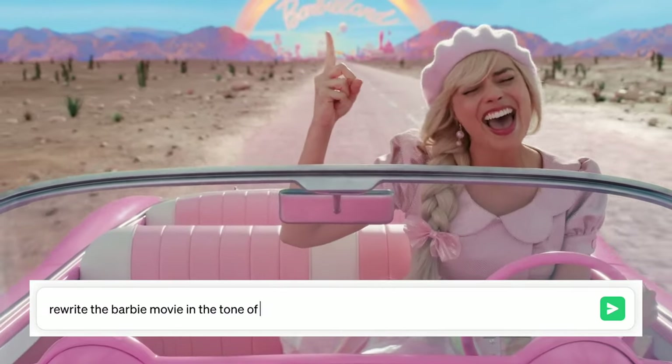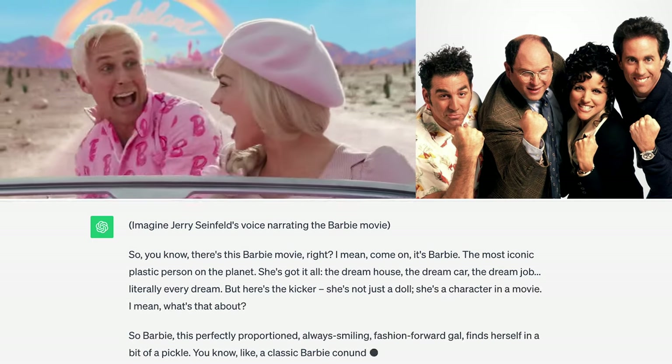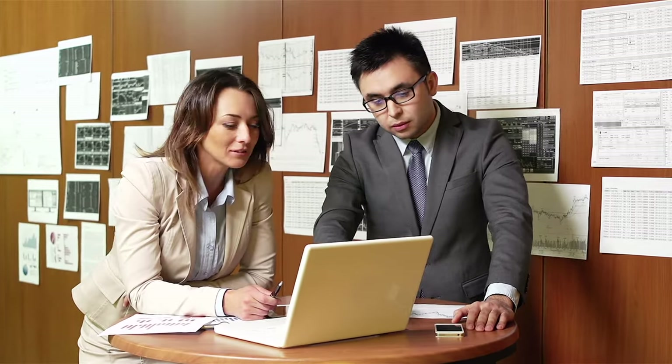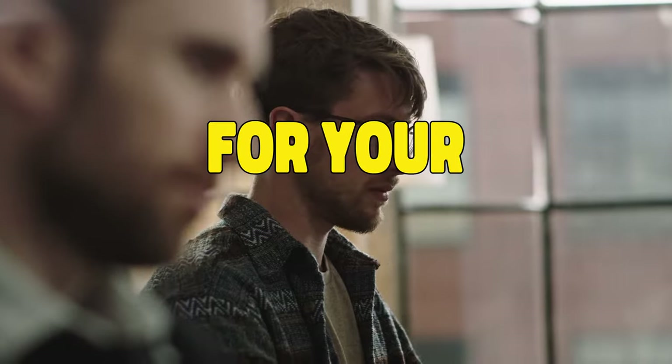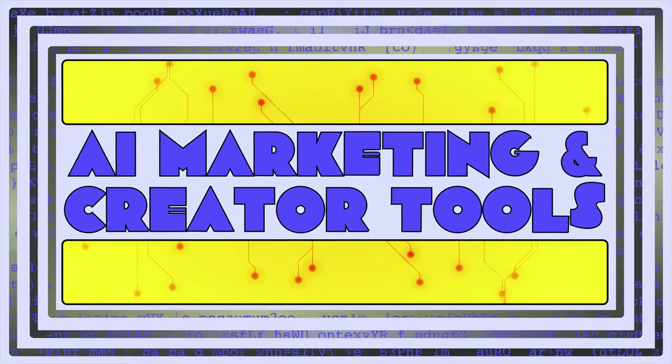It's pretty entertaining to ask ChatGPT to rewrite the Barbie movie in the tone of Jerry Seinfeld, but if you want to use ChatGPT in a more professional way, you'll need to do things differently. So here are four ChatGPT hacks that will make your life easier and help you customize AI for your specific marketing needs. Hey everyone, welcome to AI Marketing and Creator Tools.